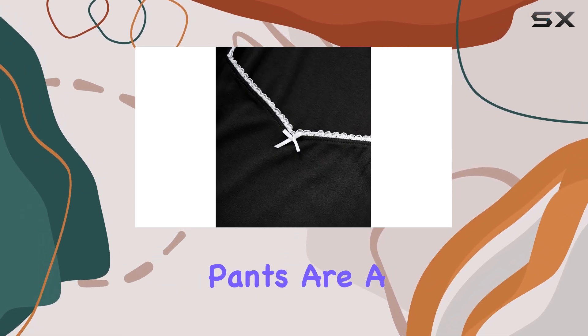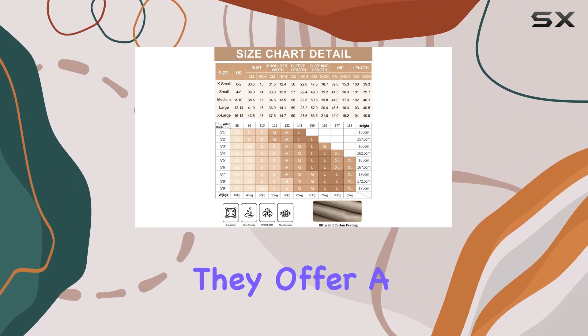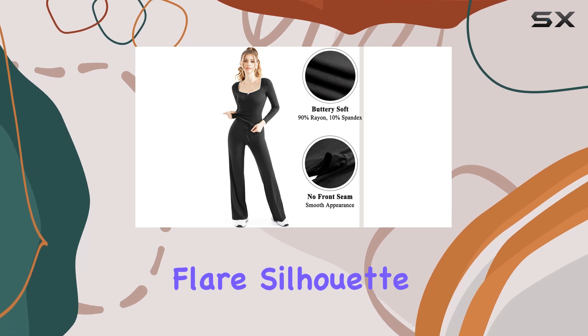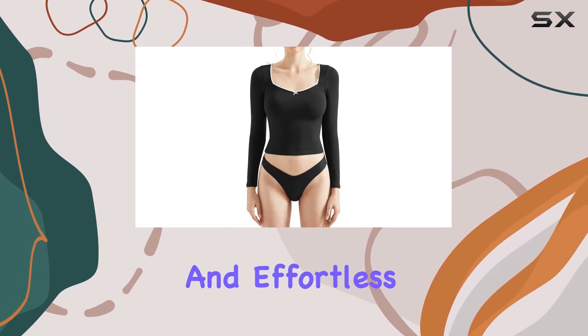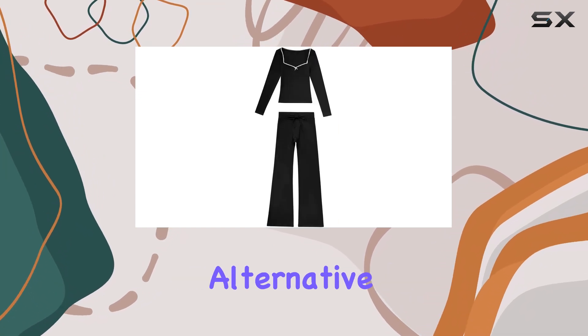The wide-leg pants are a standout feature of this set. With a high-waisted design and a drawstring closure, they offer a comfortable and flattering fit. The loose, flare silhouette gives a relaxed and effortless look, perfect for those seeking a more casual and comfortable alternative to skinny leggings.